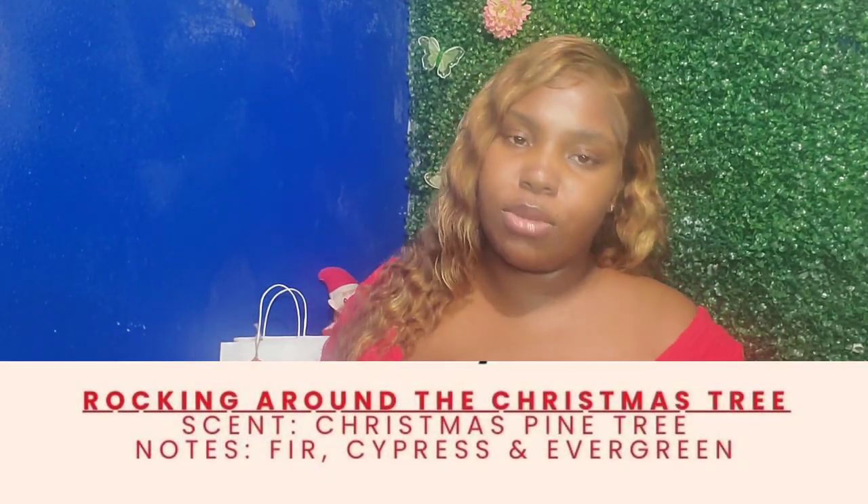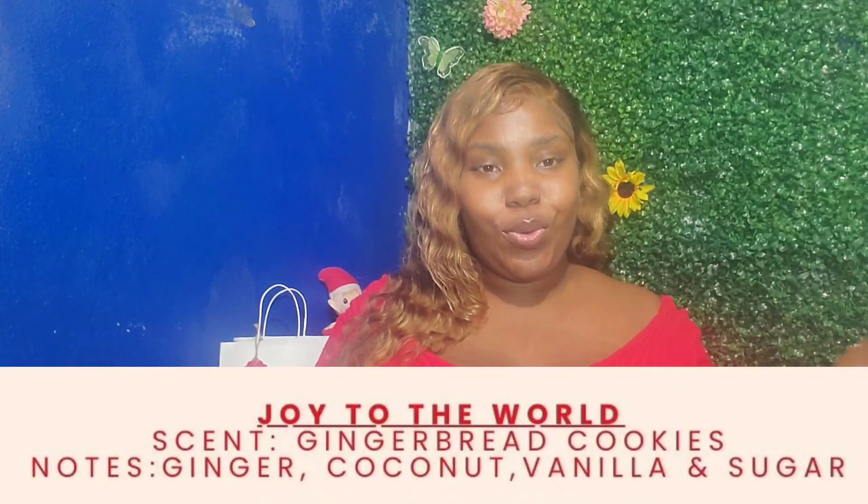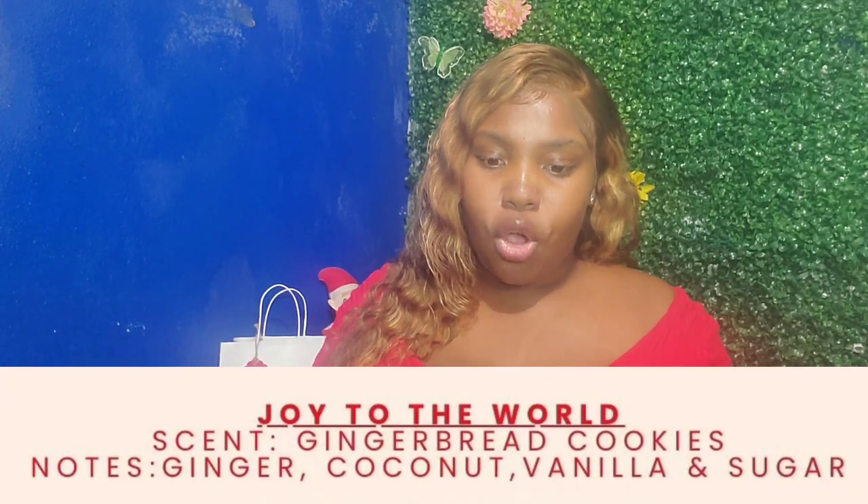Another candle I tried was Rocking Around the Christmas Tree. This candle smells like a Christmas pine tree. As I mentioned before, I am not a big fan of pine, so I'm going to give that candle a 5 out of 10.